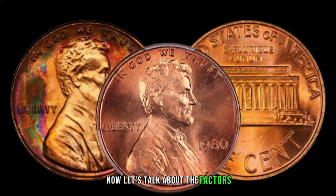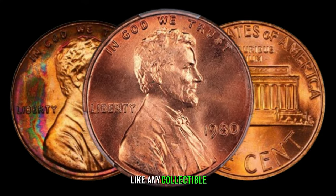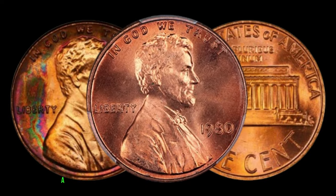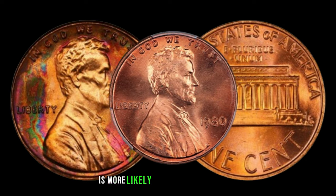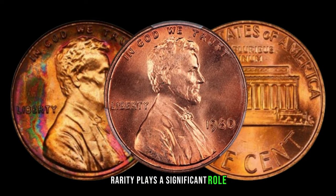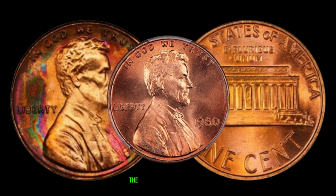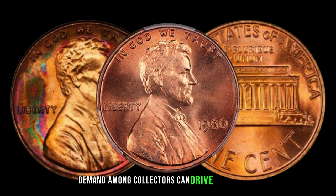Now, let's talk about the factors that contribute to the value of this coin. Like any collectible, condition is crucial. A well-preserved 1980 Lincoln penny without a mint mark is more likely to fetch a higher price. Rarity plays a significant role — the fewer in circulation, the greater the value. And of course, demand among collectors can drive up the price.